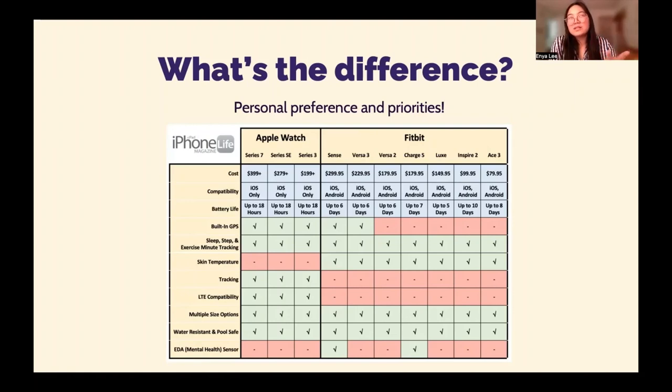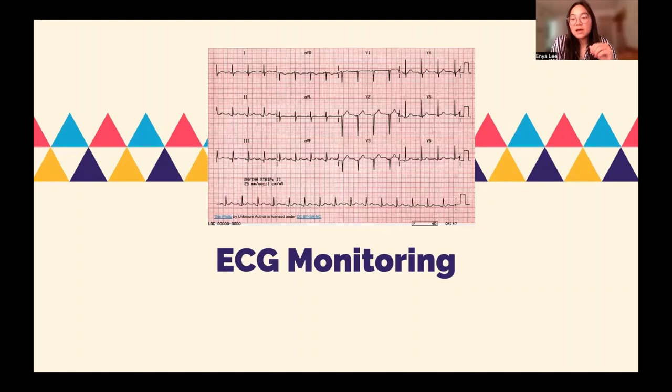This is more of a surface overview of the similarities and differences between the Apple Watch and Fitbit. We do recommend that if you are interested, definitely take a look at the devices' respective websites, which will go into much more detail on those.